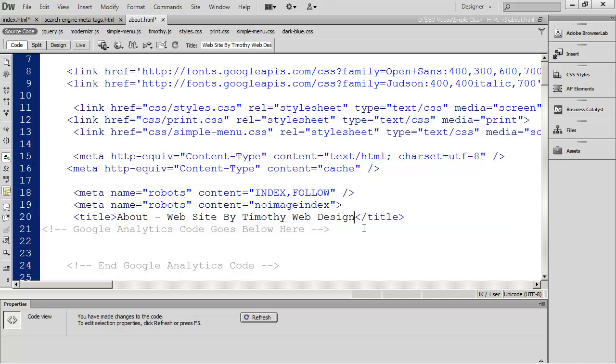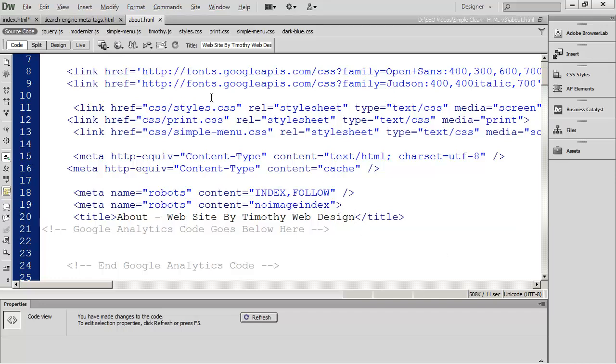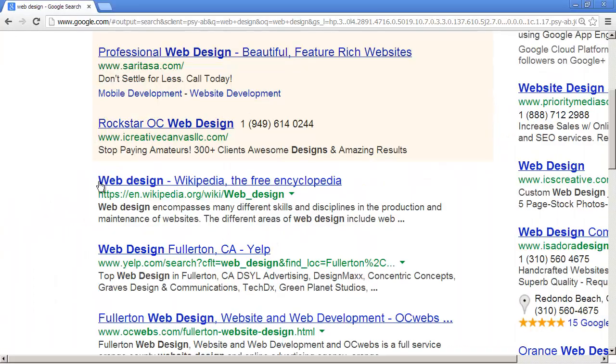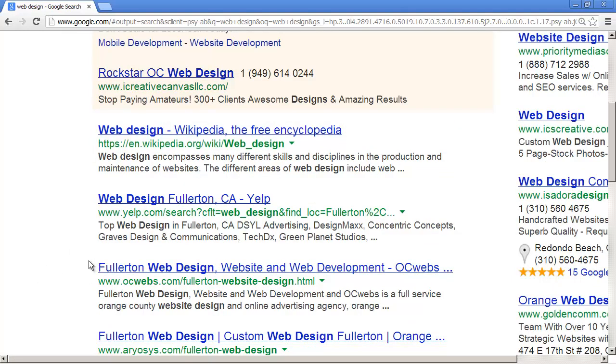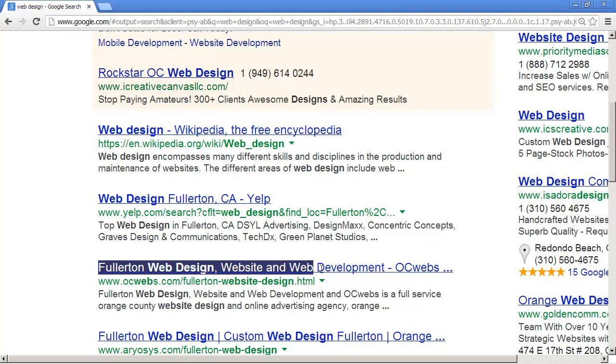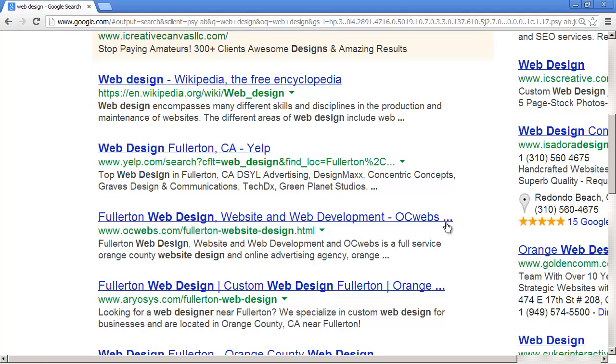Your titles can be as long as you want them to be, but you need to remember that you've only got so many characters available in the search results. If you make your title too long, you just get the three dots at the end. So you can make your titles as long as you want, but be aware that search engines are only going to show a certain number of characters.